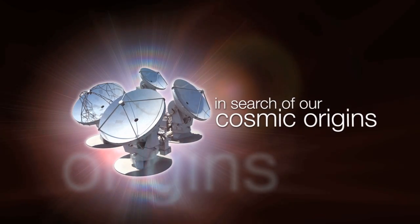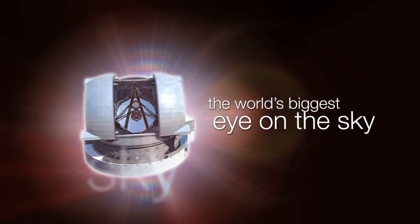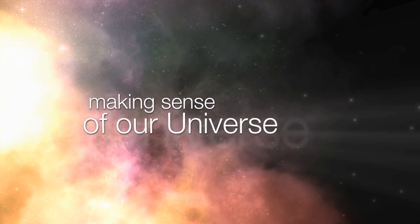This is the ESOcast — cutting-edge science and life behind the scenes of ESO, the European Southern Observatory. Exploring the ultimate frontier with our host, Dr. J, a.k.a. Dr. Joe Liske.